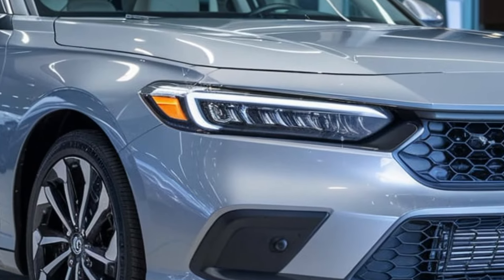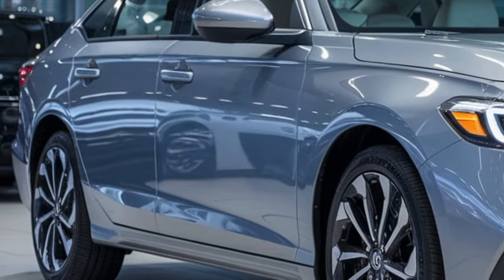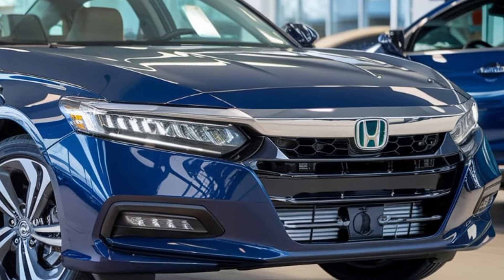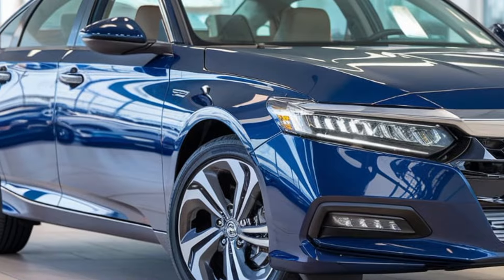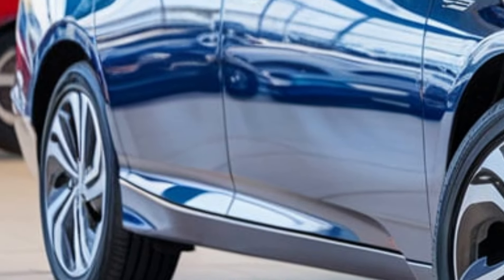Under the hood you'll find a 2.0-liter four-cylinder engine paired with an electric motor, delivering a combined output of 212 horsepower. The Accord Hybrid also boasts a fuel economy of 48 miles per gallon in the city and 47 miles per gallon on the highway.